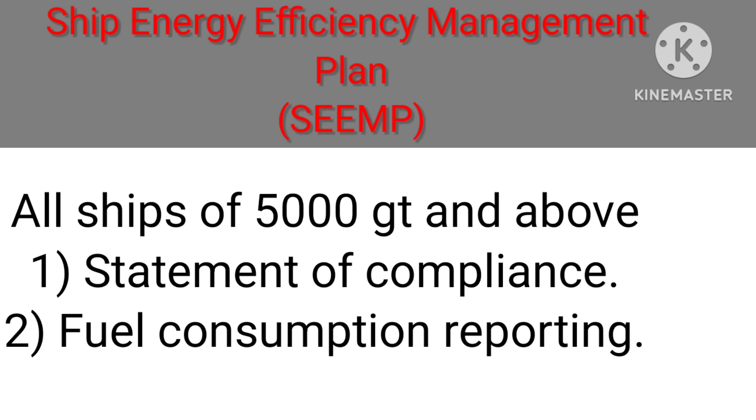All ships of 5000 GT and above should have a Statement of Compliance and Fuel Consumption Reporting.